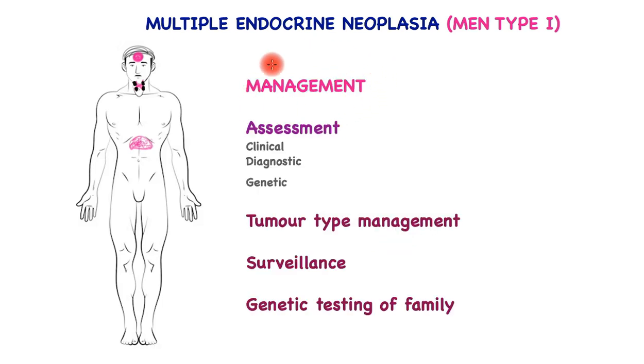Management of the affected patient and their families must be carried out by a suitable organization that has the specialist capability. The assessments include clinical, diagnostic, and genetic evaluation. Each tumor type is managed according to its own criteria, as described in other videos. Patients are then selected for surveillance and a decision is taken about genetic testing of the family.